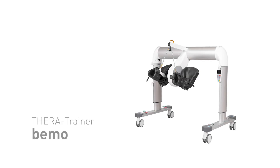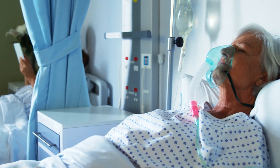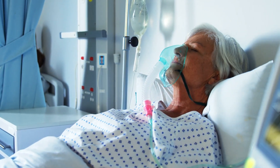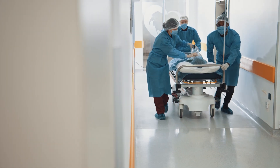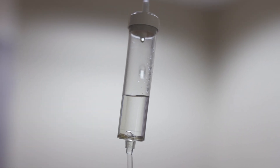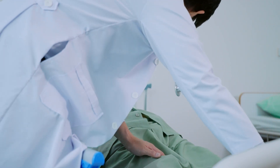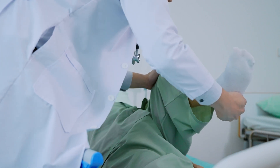TheraTrainer BMO is a robotic-assisted therapy system for early mobilization of bed-bound patients in intensive and acute care settings. The latest research recommends early mobilization from day one, but due to a lack of time and staff, manual therapy is often not possible, too late, or not sufficient.